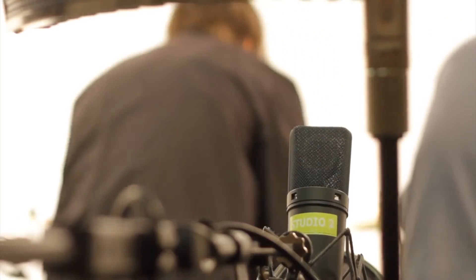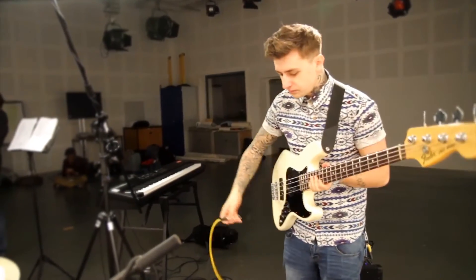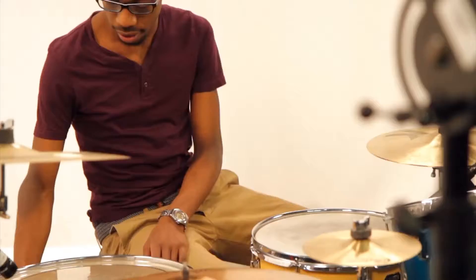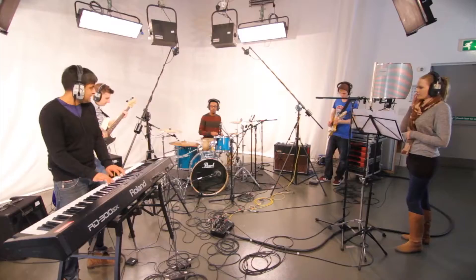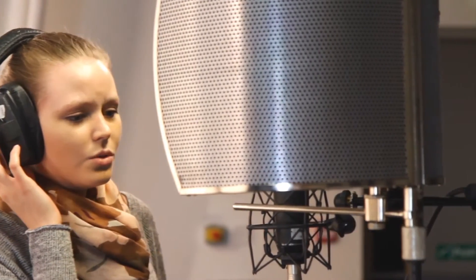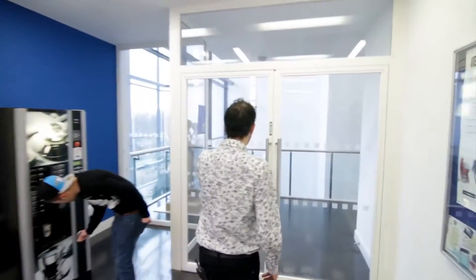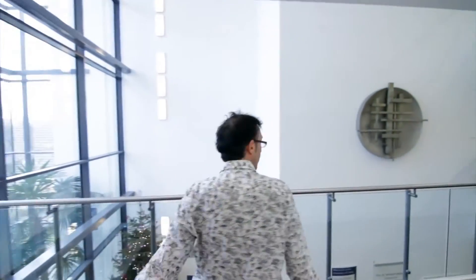We have students who range from performers and players right through to people who specialise in music production, involved in the studio and computer-based recording and so on. We have a whole range of facilities from specialist studios through to labs and rehearsal rooms and so on. This is the Mark Eaton Street campus that was opened by Sir Richard Branson.